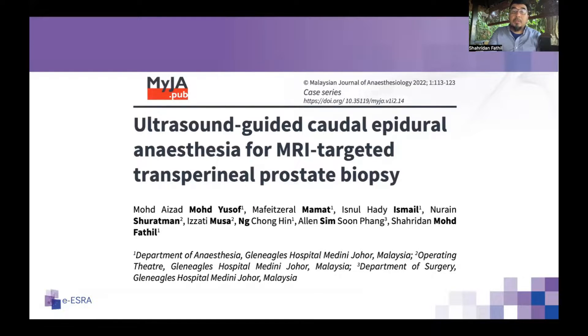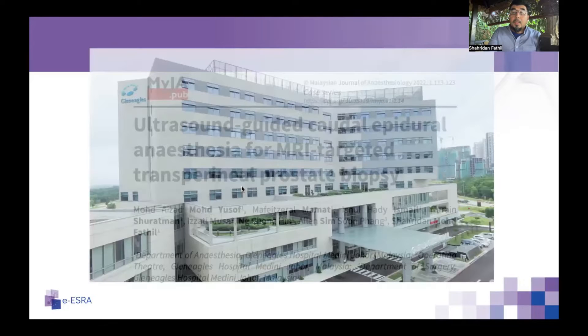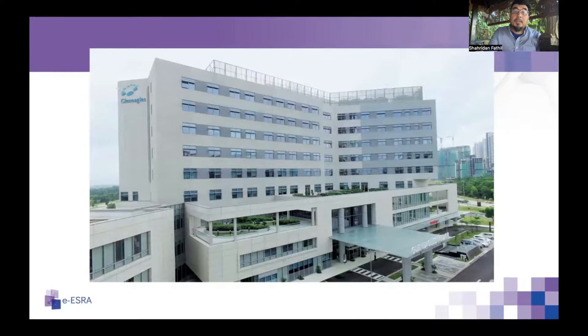This talk is based mainly on the case series we published in the Malaysian Journal of Anesthesiology late last year, titled 'Ultrasound-Guided Caudal Epidural Anesthesia for MRI-Targeted Transperineal Prostate Biopsy.' To the best of our knowledge, at the time of writing, no one had documented the use of ultrasound-guided caudal epidural anesthesia for transperineal prostate biopsy. We are working in a 140-bedded tertiary multi-specialty hospital in south Peninsula Malaysia, with a one-surgeon urology service.